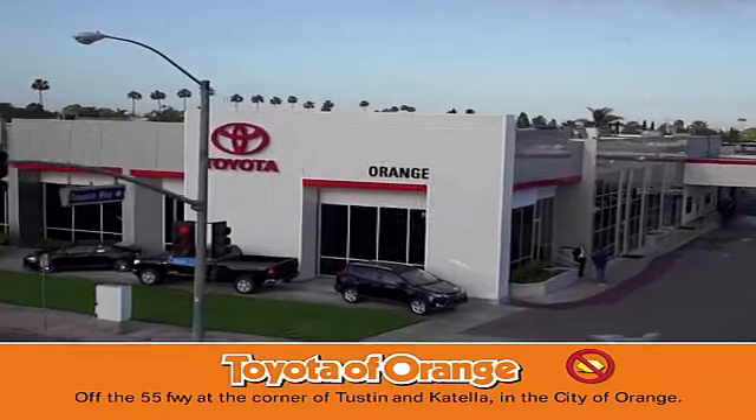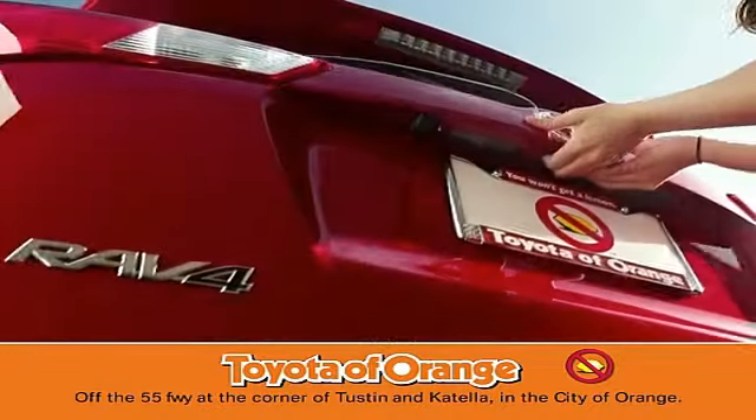Well, you won't get a lemon. From Toyota, I won't.